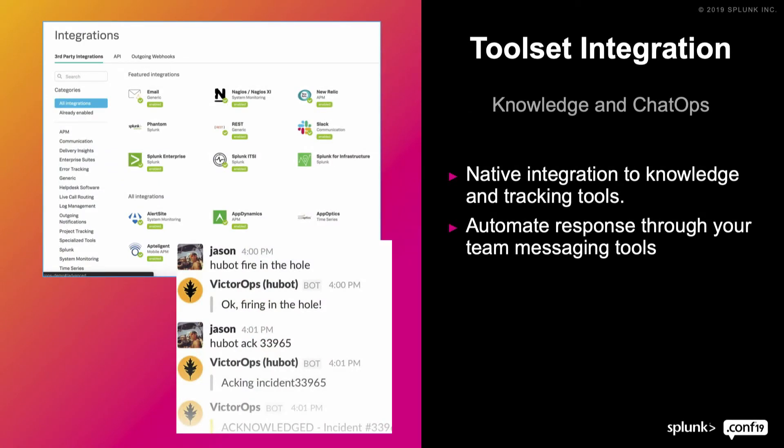VictorOps works with Splunk through toolset integration, bringing knowledge and context to the incident response — bringing it to the person being notified, whether they're being paged or receiving alerts through Slack. This gives them the opportunity to automate that response, and through messaging and tooling frameworks, allows everybody to see what that response was, who did it, and when — not for blame or ownership, but for awareness and understanding, so you can track how an incident moved forward.